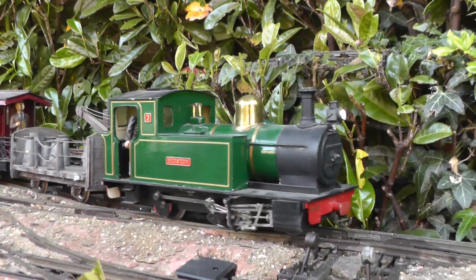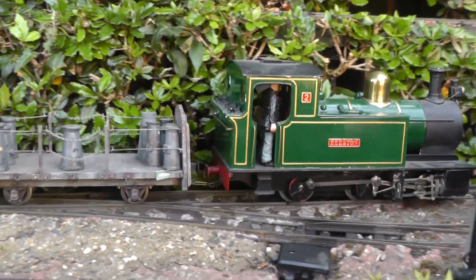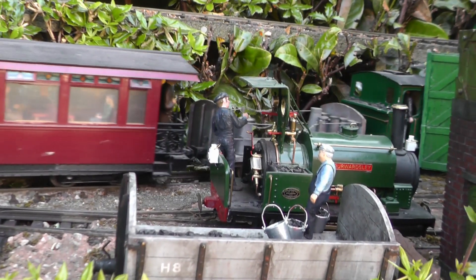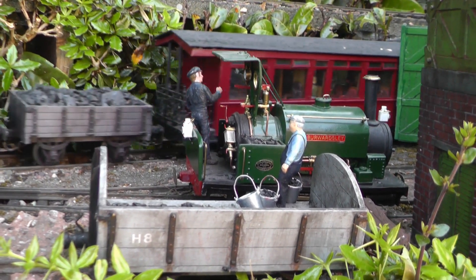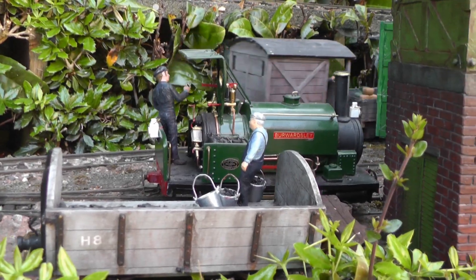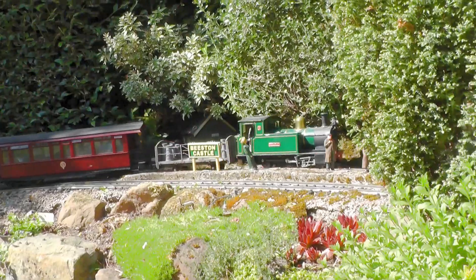The milk wagon leads, followed by a couple of coaches, and then two open wagons, destined for Peckfordton and Beukley. Coasting into Beeston Castle, and startling a blackbird or two on the way.